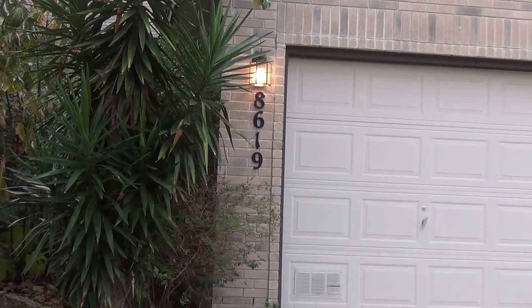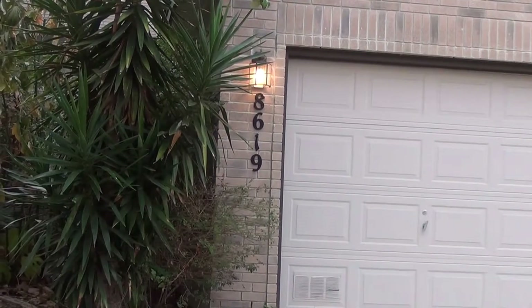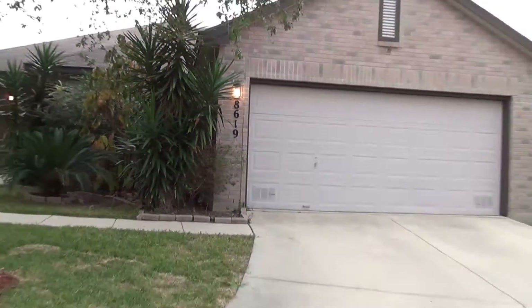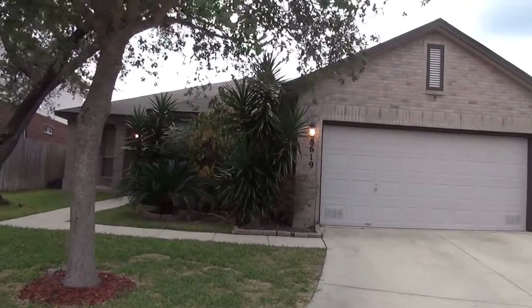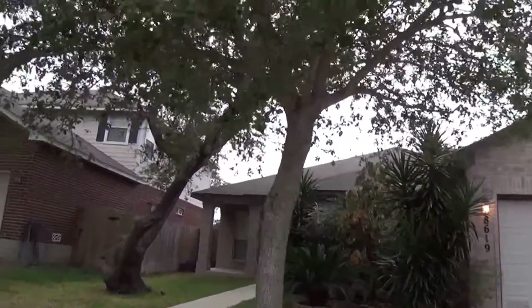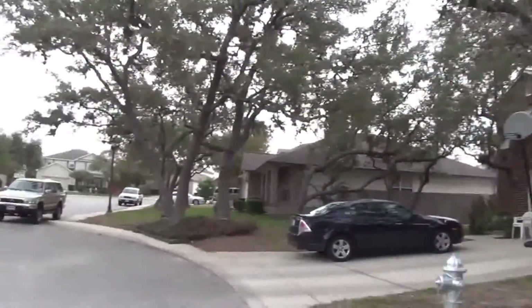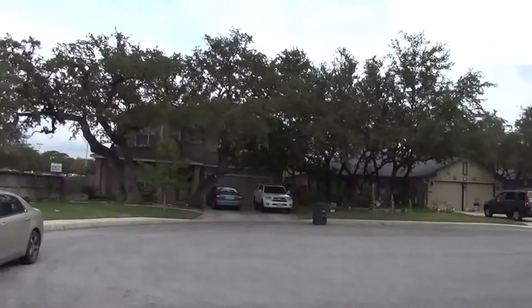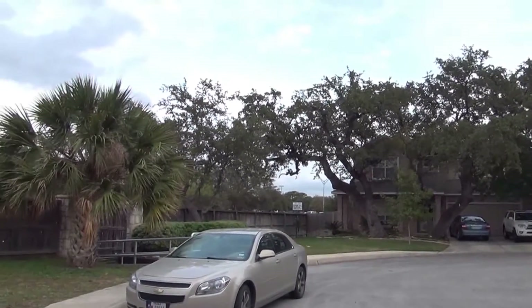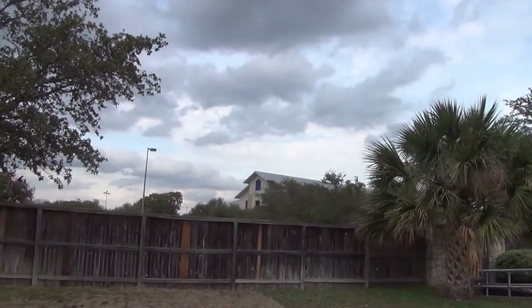We're here at the property at 8619 Cool Meadow. This is in the Oakcrest subdivision, between Grissom and Tezzel, Mainland and Tezzel off Silent Sunrise. We'll spin around here and get a little bit of the neighborhood — this is in a cul-de-sac. Approximate square footage on this house is 2,196. That over there is John B. Connelly Middle School.